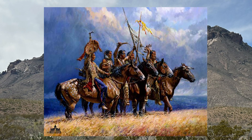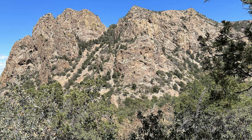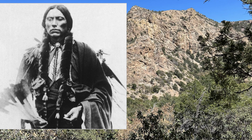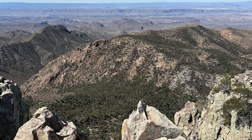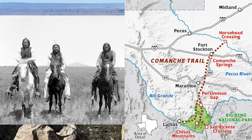Apache raids in the region forced the Spanish — who by this point had colonized significant parts of Mexico and the western U.S. — to construct forts called Presidios along the Rio Grande. But Spanish forces were stretched too thin to combat the raids. Then came the Comanche tribes from the U.S. southern plains. The Apache and the Comanche were heated rivals and raided each other's territories frequently. The Apaches were forced out, and by the 1800s the Comanche were using the area as a route to launch raids into Mexico following the Mexican-American War. It was known as the Comanche Trail.